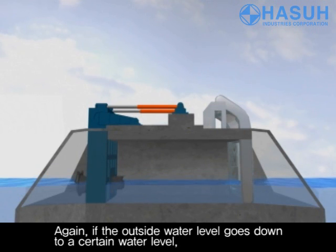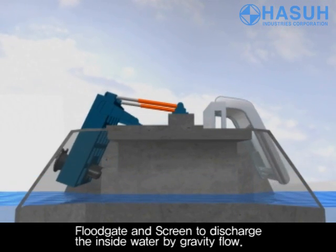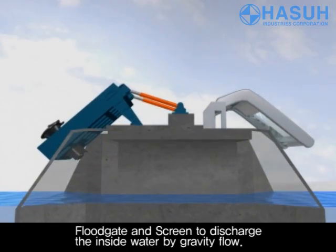Again, if the outside water level goes down to a certain level, the floodgate and screen will discharge the inside water by gravity flow.